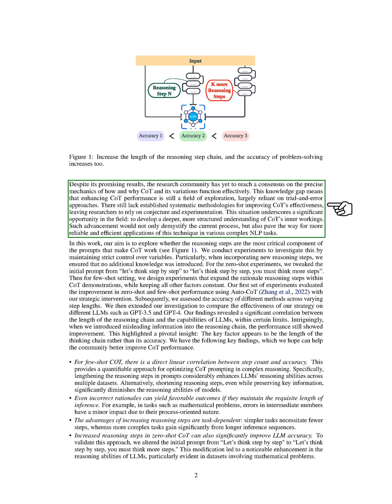However, despite these promising results, there's still a lot we don't understand about how and why COT and its variations work so effectively. This lack of understanding means that improving the performance of COT is still largely a process of trial and error. We believe there's a significant opportunity here to gain a deeper understanding of how COT works, which could lead to more reliable and efficient applications in various complex NLP tasks.